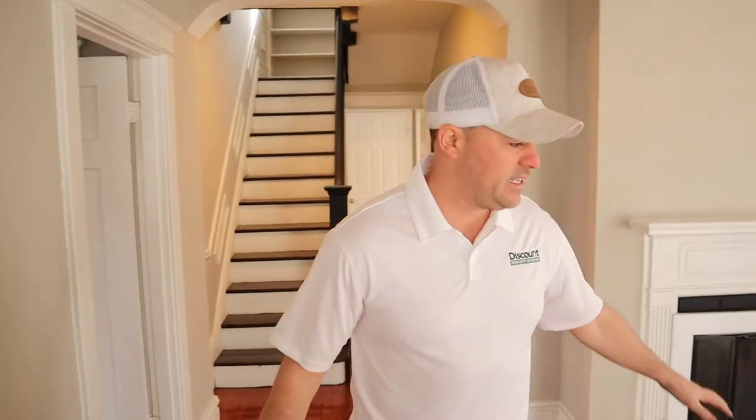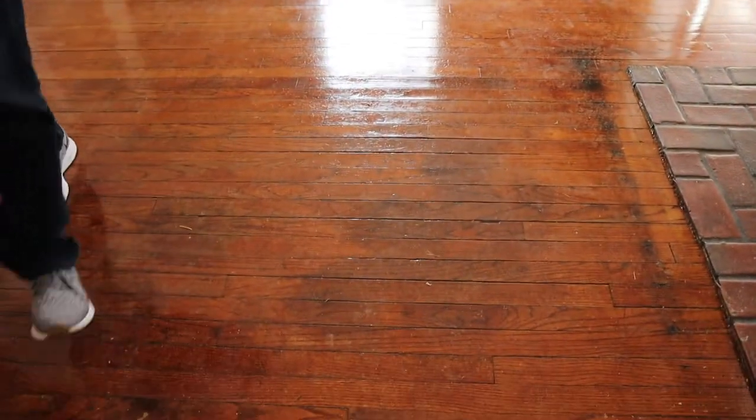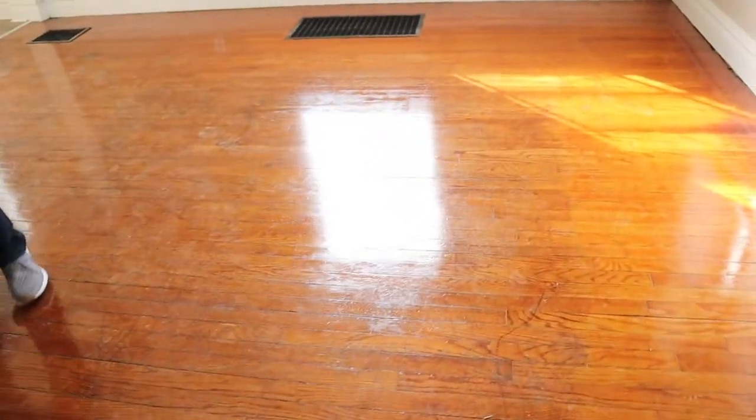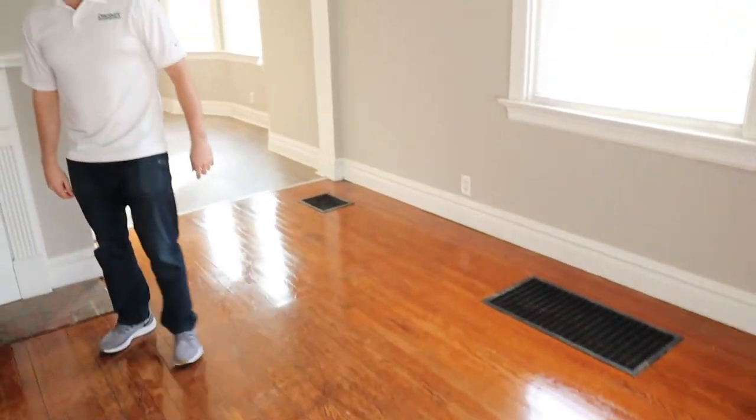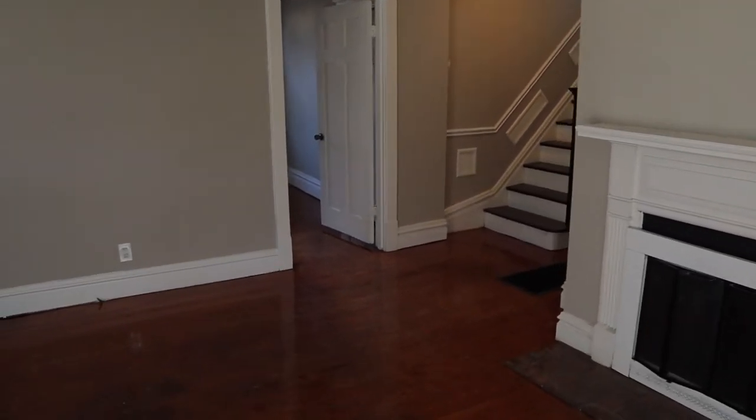We have just walked into the house. We're in the main family room. When we purchased this property, these floors looked like garbage. What we did is we just cleaned them up and put a coat of polyurethane over them. We didn't sand them down, we didn't stain them, we simply did a coat of poly. Pro tip: if you're doing a rental property, clean them up and throw a coat of poly on them and it will make your floors look great.